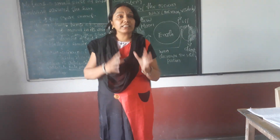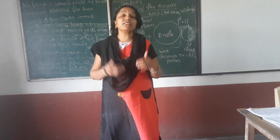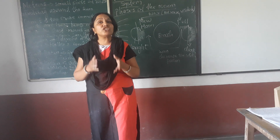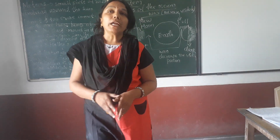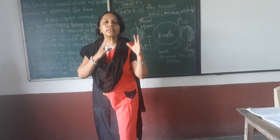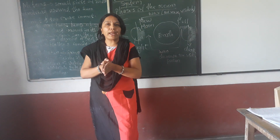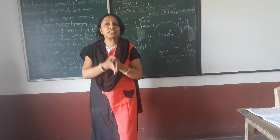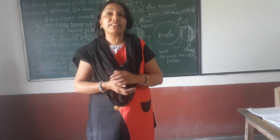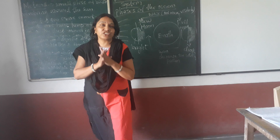Today I will explain the other planets also. The first planet is very close to the sun. It is named after the messenger of Roman gods. It is the closest planet to the earth. There is a difference between day temperature, which is 400 degrees Celsius, and night temperature, which is minus 170 degrees Celsius.